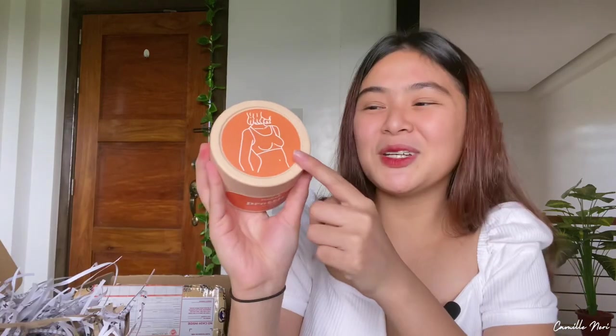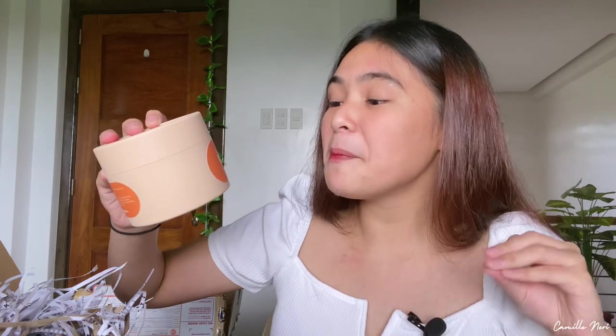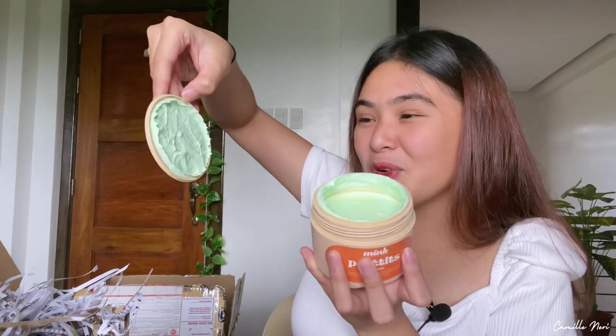I'm already excited to announce the giveaway because these products deserve to be won! Next, we have the Mink Intimate Care Pre-teats Boob Mask, also in 300 grams. It says: 'Rock your rock with Pre-teats — our ultra-powerful mask that gets rid of bumps and debris, leaving you with skin as soft as jello and just as fun to touch.' Opening it up, the texture is definitely mask-like. You apply it on the chest area.